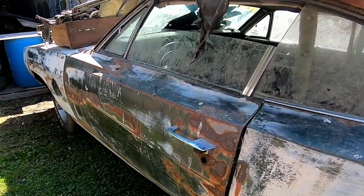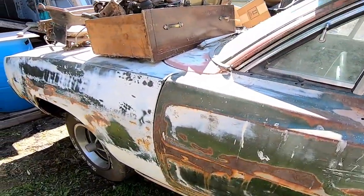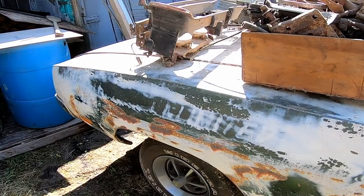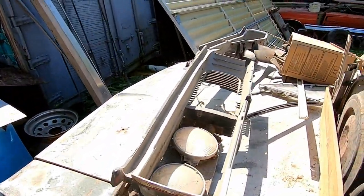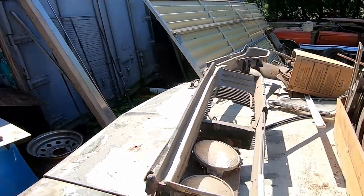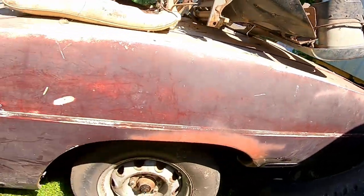All of them are nothing special — no R/Ts — but they're all air-conditioned cars. It's owned by the sons, the father, and the mother. They've got spare parts, spare grills, the whole bit.